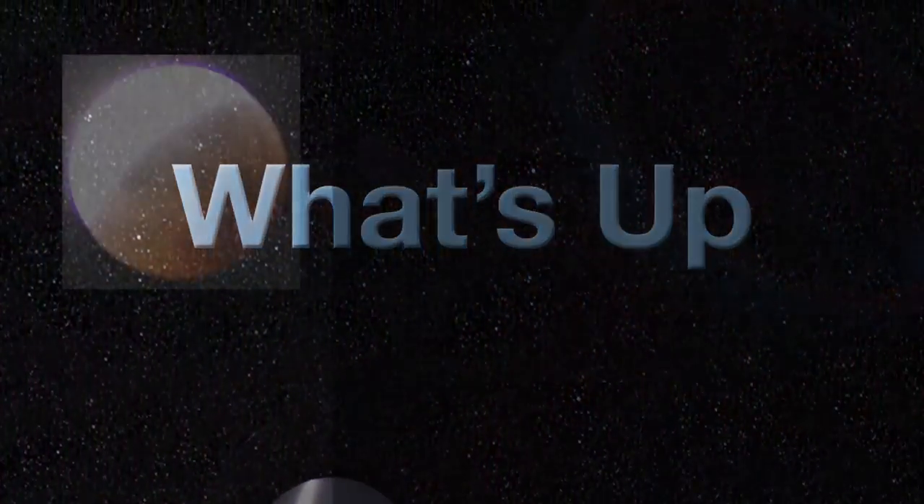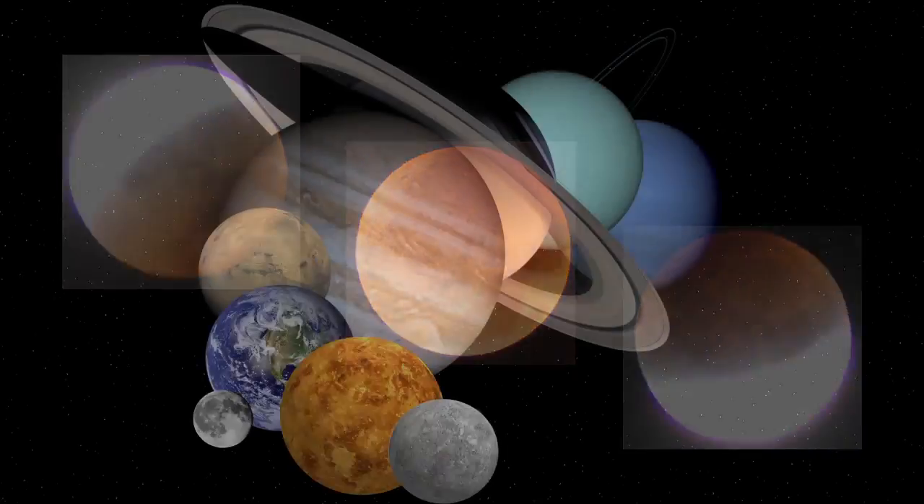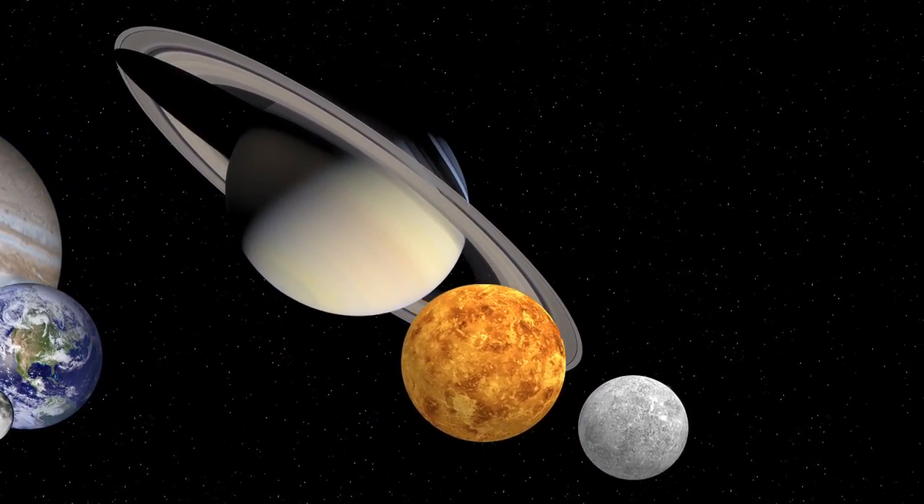What's up for December? A lunar eclipse and a planetary trio graced the morning sky. Hello and welcome. I'm Jane Houston Jones at NASA's Jet Propulsion Laboratory in Pasadena, California.